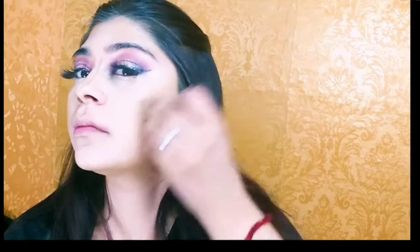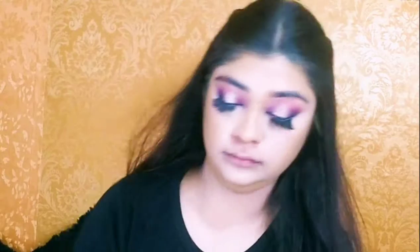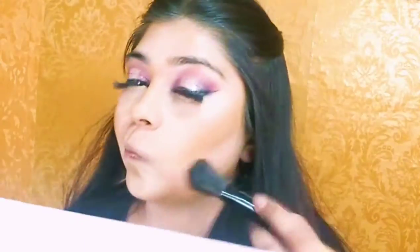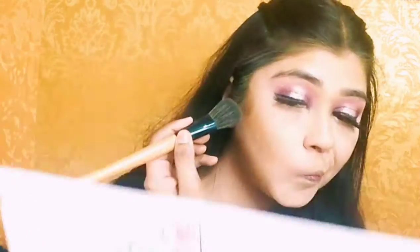Set your contour with powder and use loose powder to make the contour sharp. I am using Maybelline Fit Me loose powder. I am baking under my eyes. If you have very dry skin don't go for baking — just set your face with a powder brush.